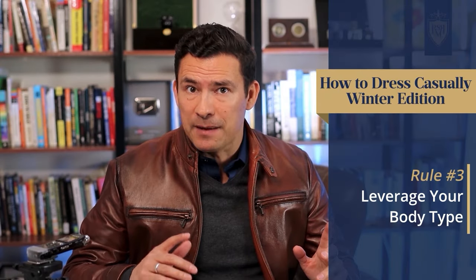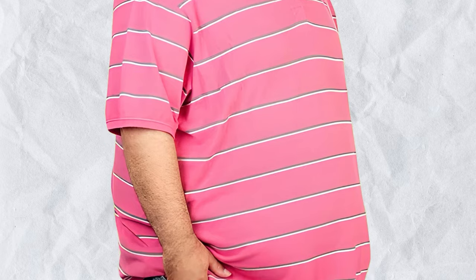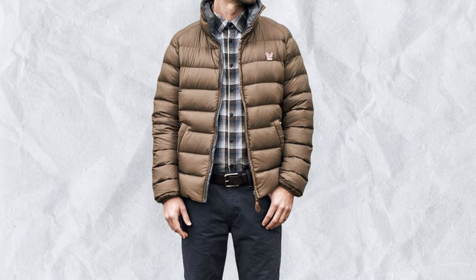Rule number three: understand your body type and then leverage the clothing that is going to best accentuate your strengths. If you are a big guy, a bit wide, you don't want horizontal lines that are going to make you look even wider — go for more monochromatic solid looks. If you are a skinny guy, bring in some of those horizontal lines and find textures that can build you up.